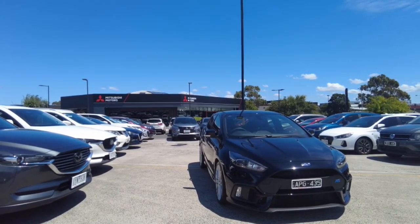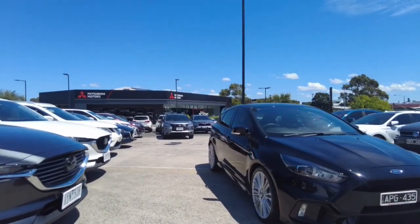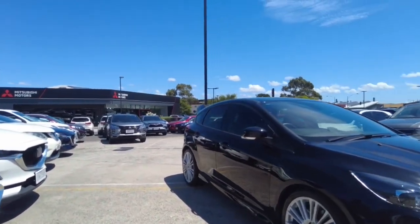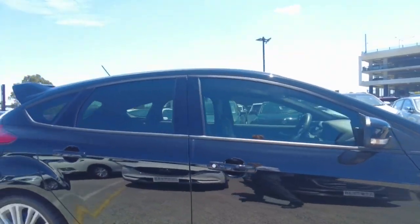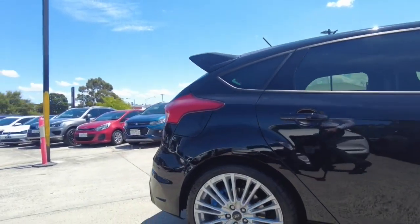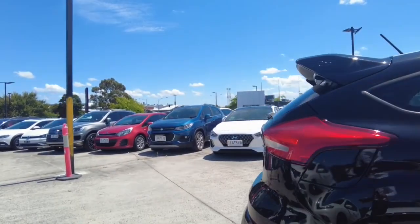We'll start off with a walk around the vehicle. Rims all in pretty good condition, even got the nice little RS logo on there.